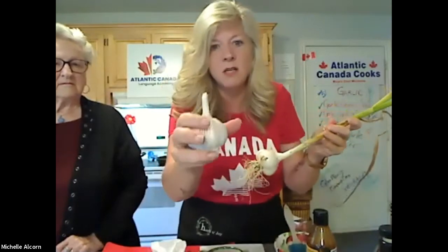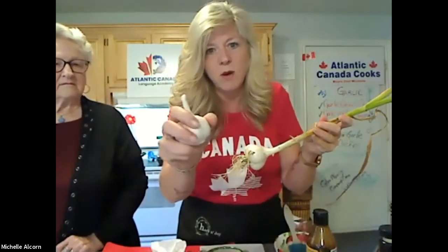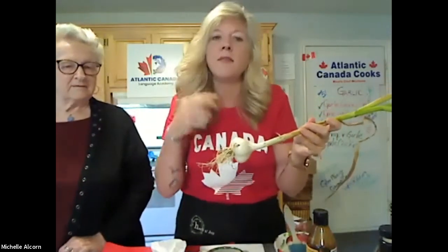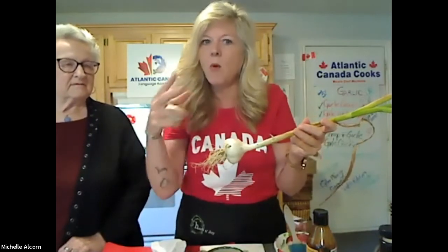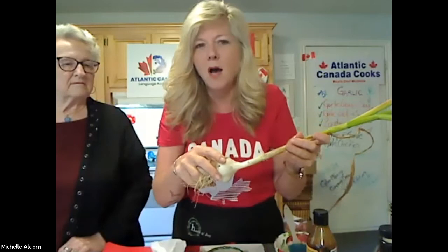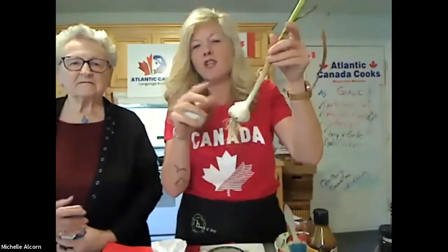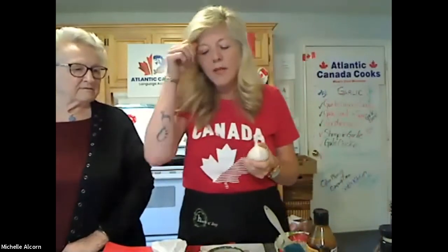After drying, they'll start to look a bit more like the older one here, and they'll store longer. It's not that you can't eat it now — you can — but waiting allows them to keep longer. I'll probably end up eating one early. For today, these are going on the drying rack.